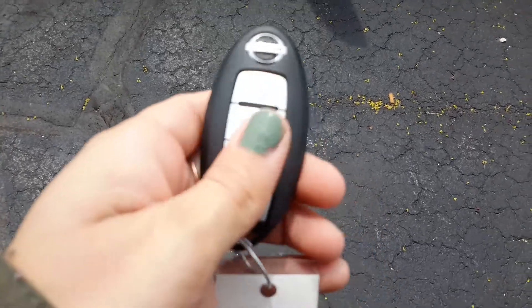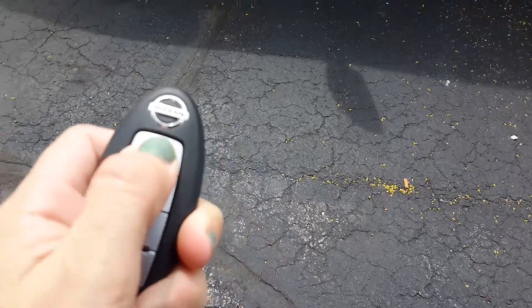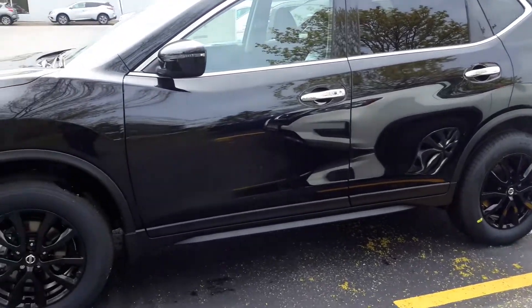It also comes with our Nissan Intelligent Key so you can lock and unlock with this, and if you press the lock button twice and hold down that top button, your Rogue is automatically going to start up for you so there's never a hassle.